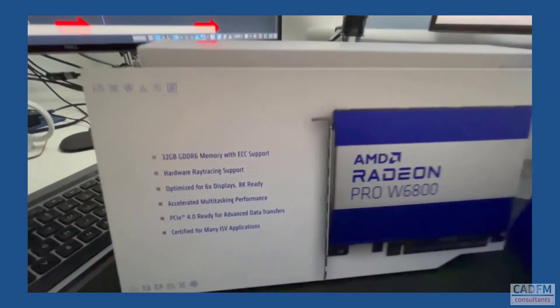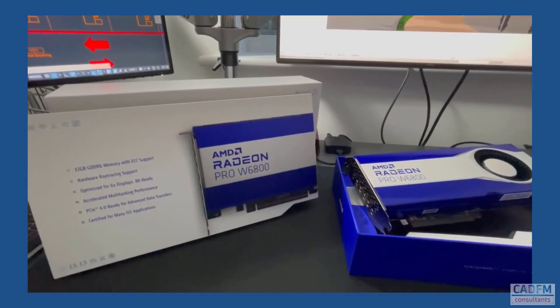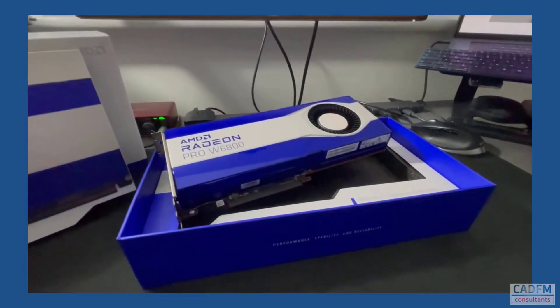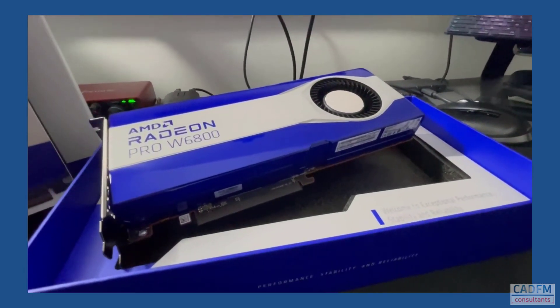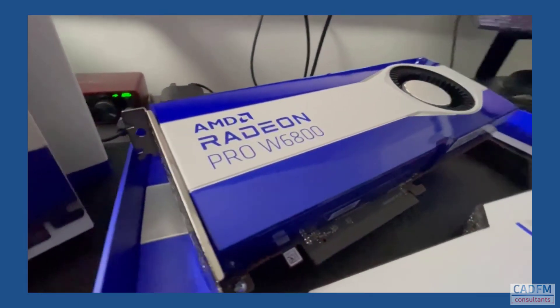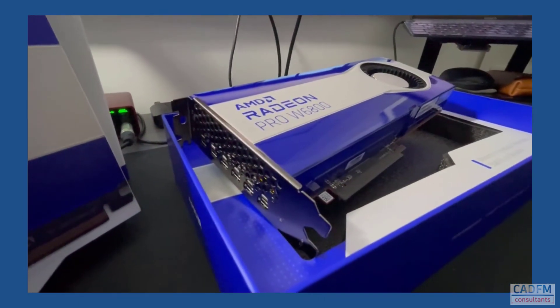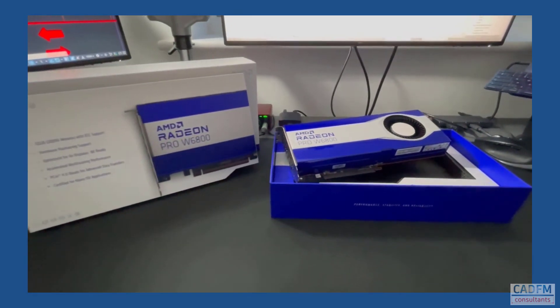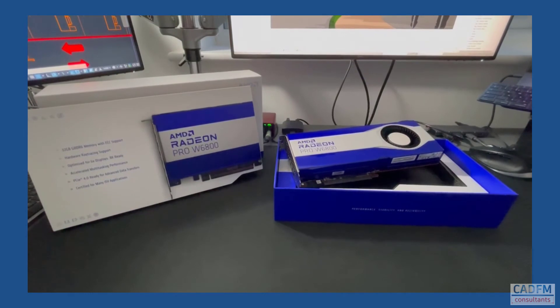The W6800 has hardware ray tracing and is optimised for 6 displays. Why would you need 6 displays? Well, I'd love 6 displays — that would be fantastic. I normally run 2 with most of my AMD cards, but this is a really super card and you can work with many displays. And those displays are 8K compatible.